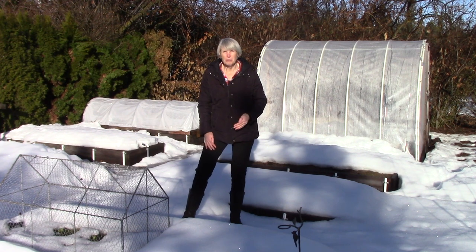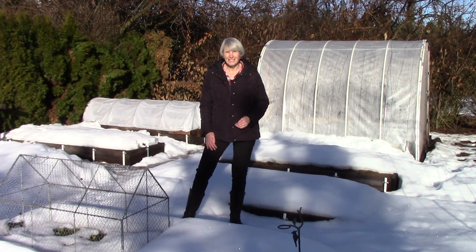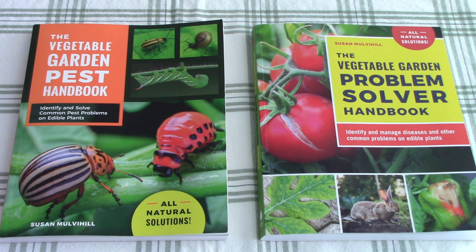My husband Bill and I live in Spokane, Washington, which is about 300 miles east of Seattle, and we are in hardiness zone 5b. I am the longtime Sunday garden columnist for the Spokesman Review newspaper here in Spokane, and I've been a Spokane County Master Gardener for 21 years. I'm the author of the Vegetable Garden Pest Handbook, which covers the good and bad bugs we encounter in our gardens, how to encourage more beneficial insects, and how to organically control the damaging ones.